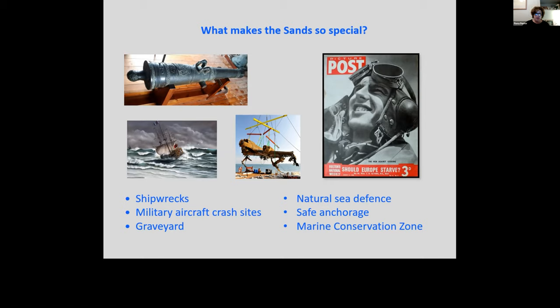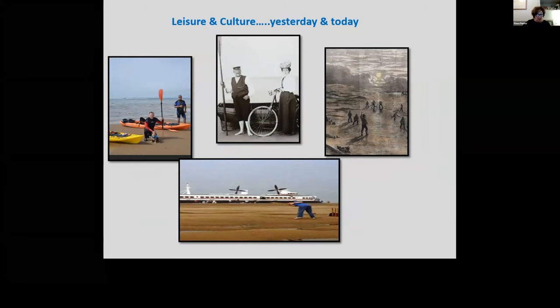The Goodwins are also important as a key part of our cultural and leisure activities. Artists like Turner and Cook painted them; hovercrafts used to visit; and many a cricket match has been played there — the most infamous in 2006 when a BBC crew filming a match outstayed their welcome and had to be rescued by the RNLI. Today, regular day trips by boat from Dover and Ramsgate allow visitors, or if you're brave enough you can paddle your own kayak.